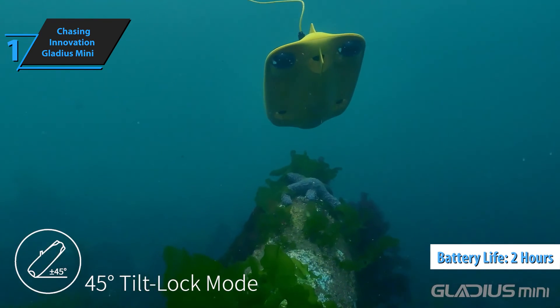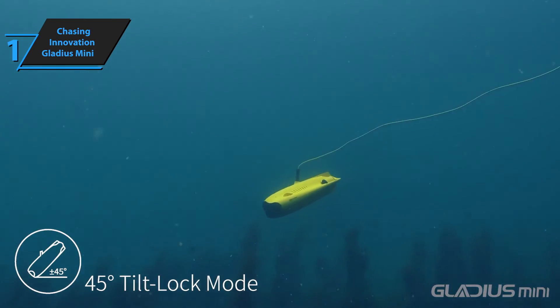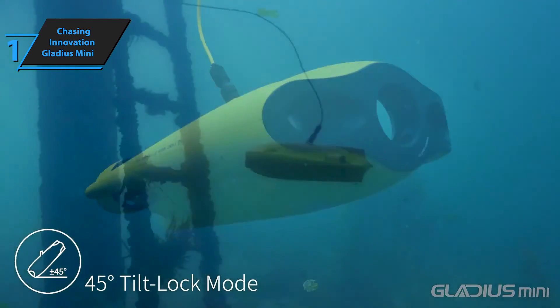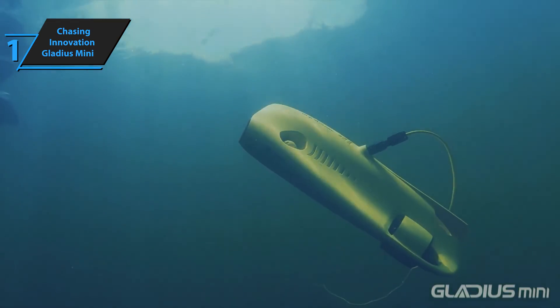The battery life is another impressive feature, lasting up to two hours at low speed and approximately 40 minutes at high speed. The drone recharges in about 90 minutes, adding to its convenience and user-friendly design. Overall, this model delivers top-notch performance at the best possible price-quality ratio.